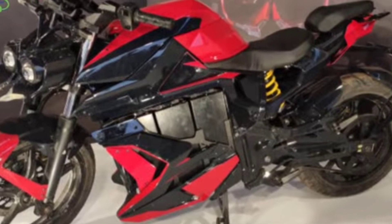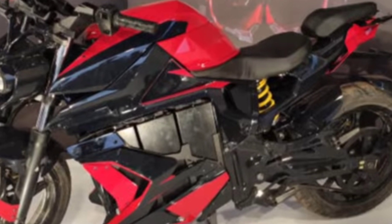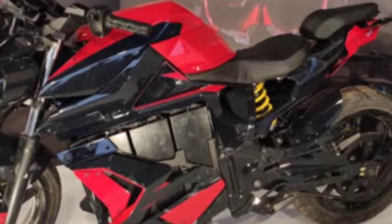The app supports ride analytics, diagnostics, and maintenance. The bike also features a split seat design, a brake station, front and rear disc brakes, and suspension on both the front and back sides.